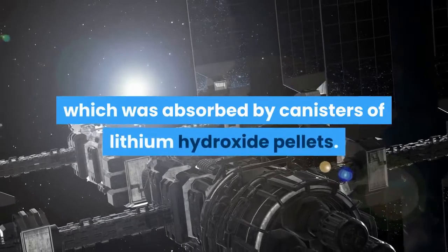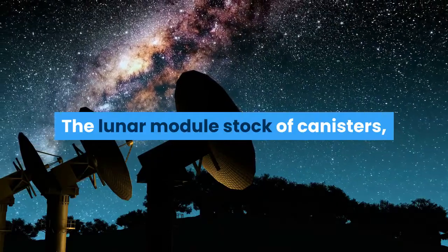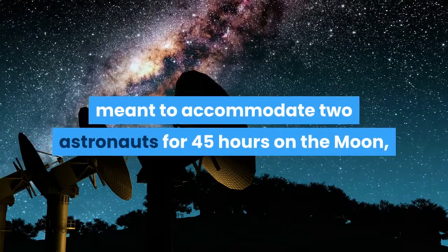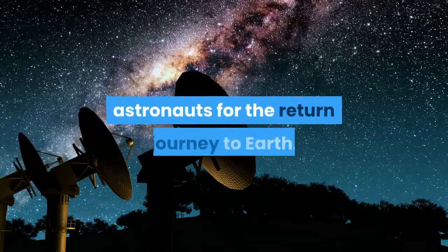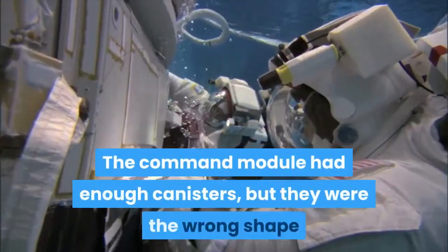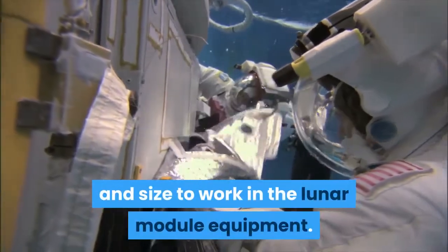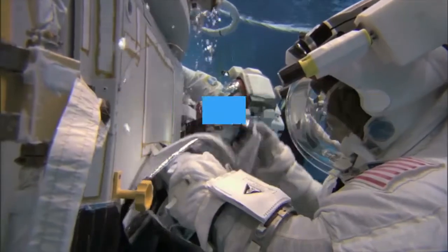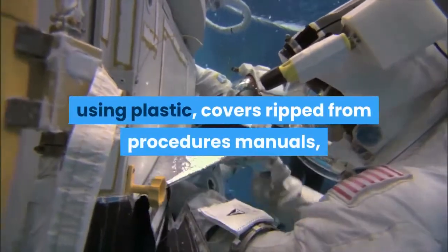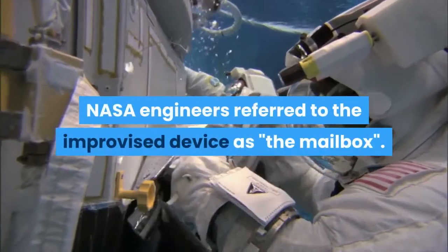The lunar module carried enough oxygen, but that still left the problem of removing carbon dioxide, which was absorbed by canisters of lithium hydroxide pellets. The lunar module's stock of canisters, meant to accommodate two astronauts for 45 hours on the moon, was not enough to support three astronauts for the return journey to Earth. The command module had enough canisters, but they were the wrong shape and size to work in the lunar module equipment. Engineers on the ground devised a way to bridge the gap using plastic covers ripped from procedures manuals, duct tape, and other items. NASA engineers referred to the improvised device as the mailbox.